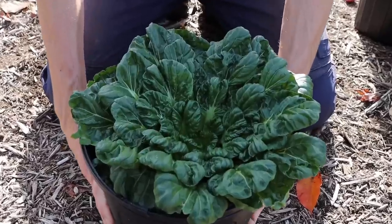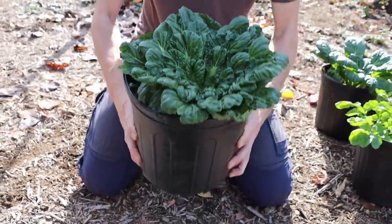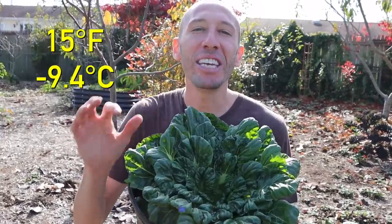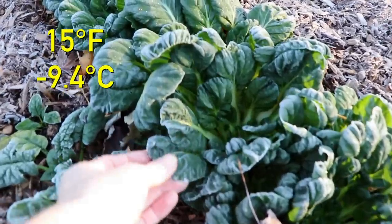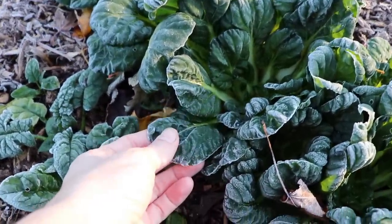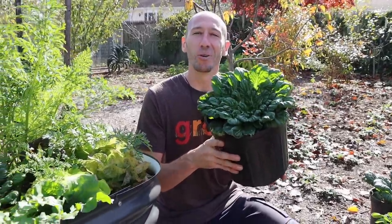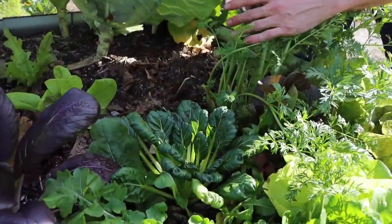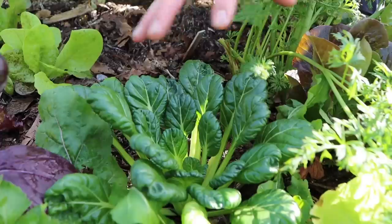The first crop that will feed you through the winter is also one of the most cold hardy — this is tatsoi. It can withstand temperatures down to 15 degrees Fahrenheit. In the winter, it's common to see this plant peeking through the snow after a storm. It's that cold hardy. I prefer growing tatsoi in the fall and winter because when I try to grow it in the spring and summer, it just tends to bolt too quickly in the heat.